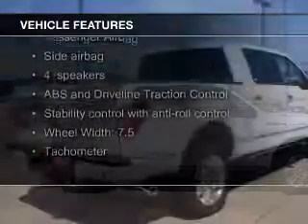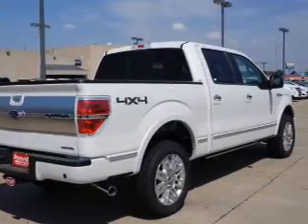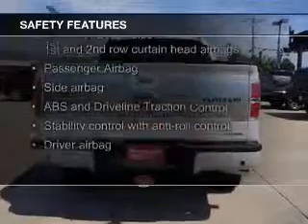The features include leather seats, Sirius XM satellite radio, split rear seats, and power steering. Safety was made a priority with these features.